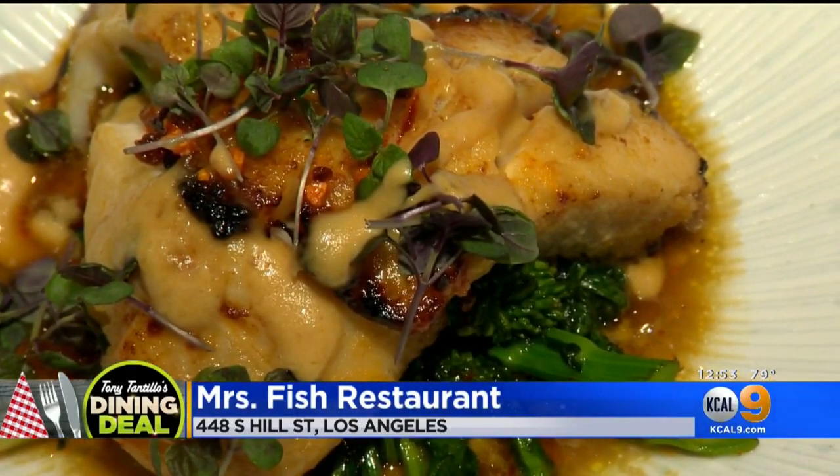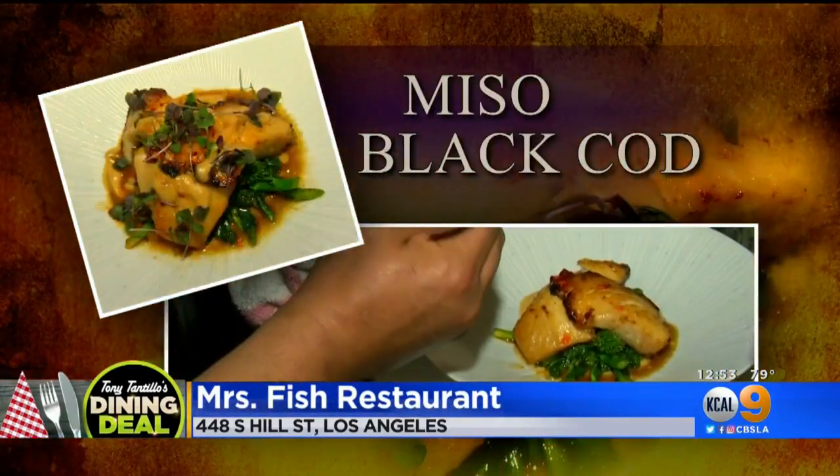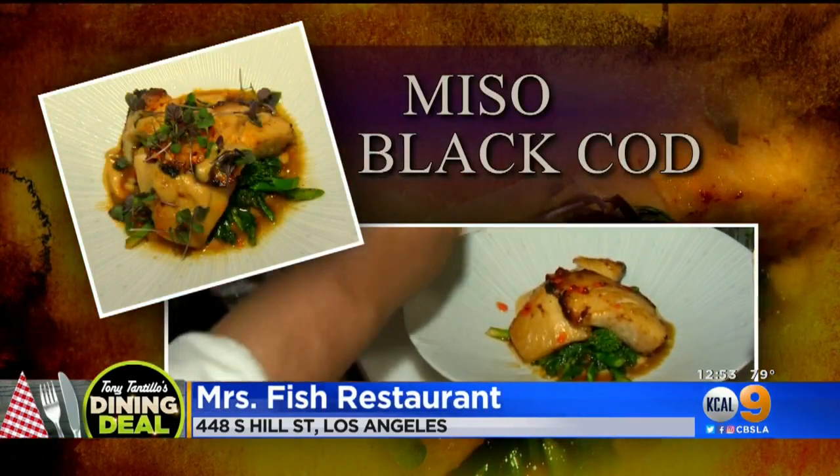Tell me about this dish right here. This is our signature black cod. We've marinated it in red miso. It's a butterfish — it melts like butter. It really does.